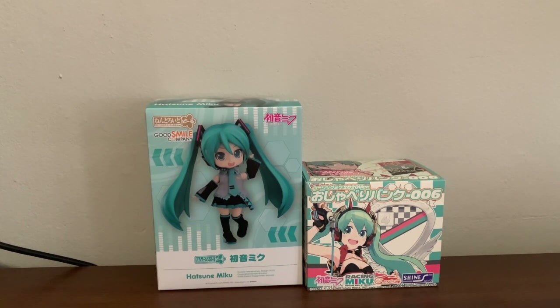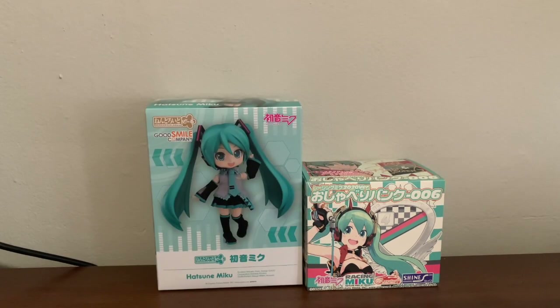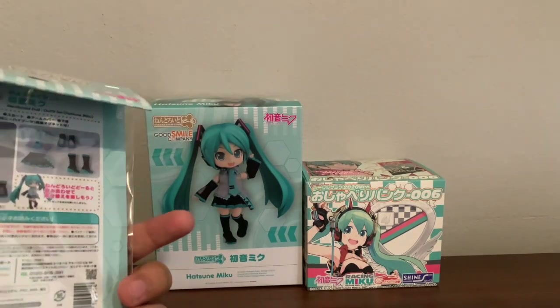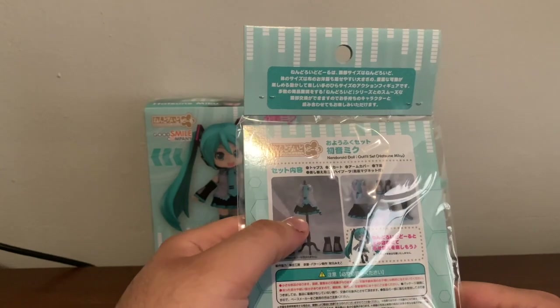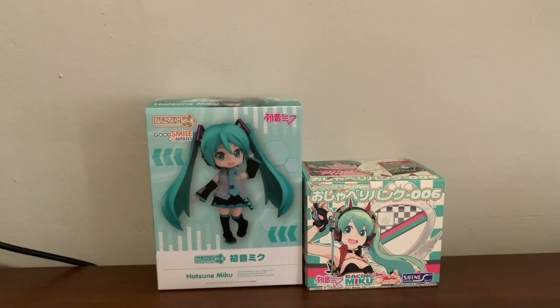Here we have some Hatsune Miku merchandise. We have the Nendoroid Doll Hatsune Miku, and we have Racing Miku 2020 the Chattering Coin Bank. I also picked up some extra clothes for Miku. These are the exact same clothes, but these fit on other Nendoroid dolls, which I'm hoping to do for another one. Does it come with this hanger? That might be why I got it. I'm not sure if it does.